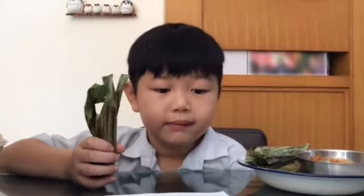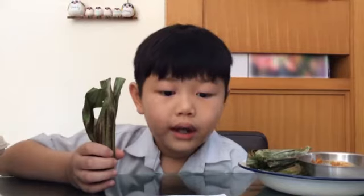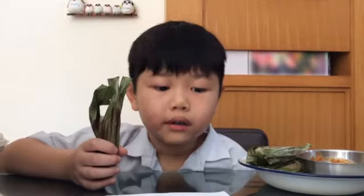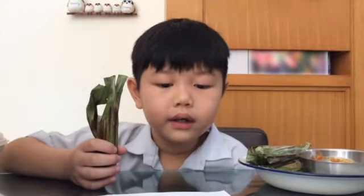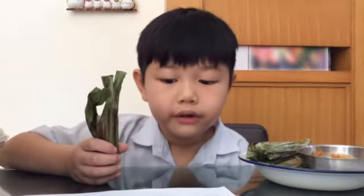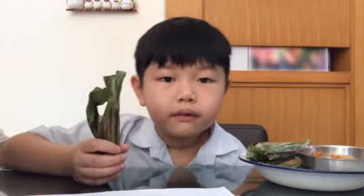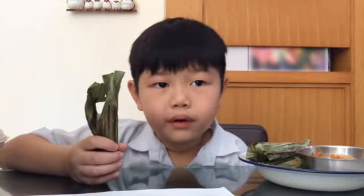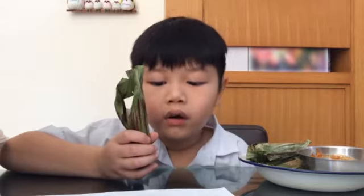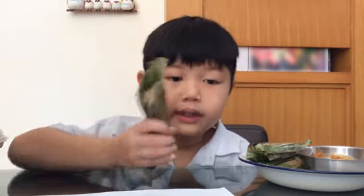Hello, my name is Mason. For world food day, I would like to tell everyone about Otak Otak. Otak Otak is a grilled fish cake. This food is from Indonesia, the country where I was born. Right now, I have Otak Otak with me. It is shaped like this.